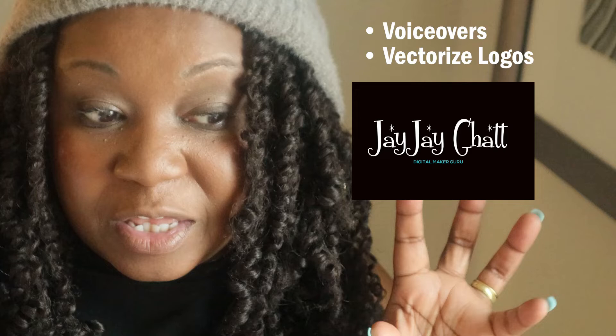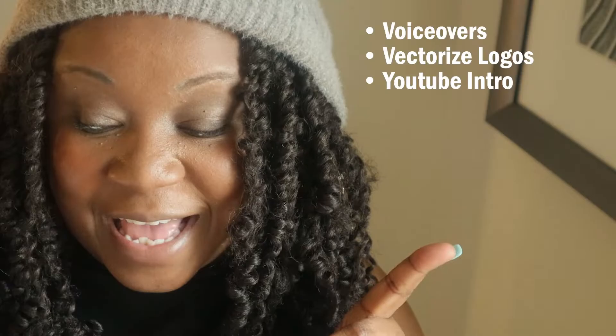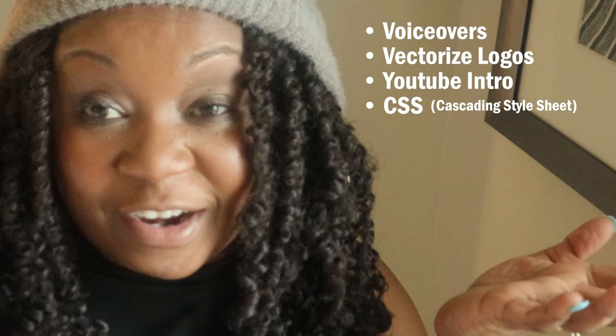I've had a voiceover done for a presentation, like a visual voiceover. I've had them vectorize a logo for me — I needed it in a format that could be transferred across different platforms. I've had a YouTube intro done for me. I've had CSS — Cascading Style Sheet — work done; if you have a website and you want to alter it, you can hire someone to change your CSS coding to make it look a certain way. You can hire out for that because you might not know how to do it.